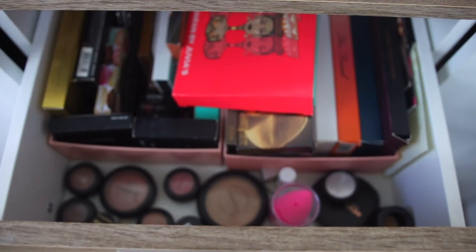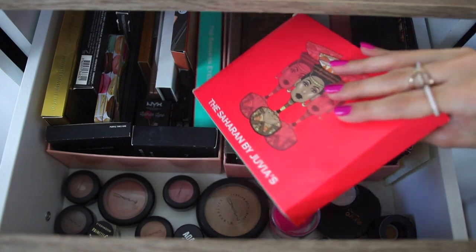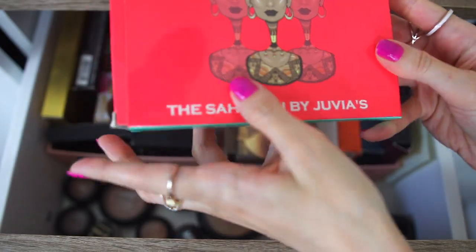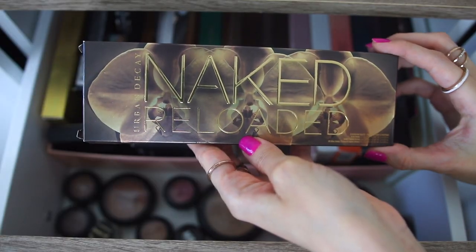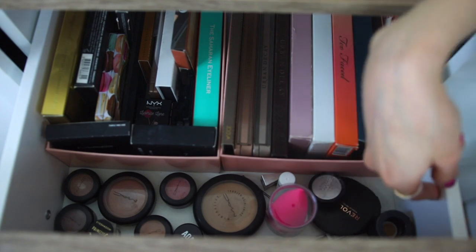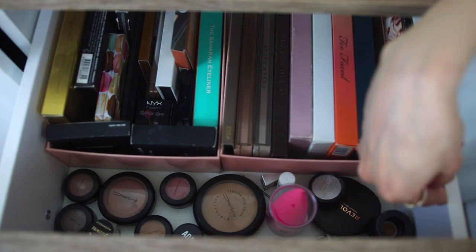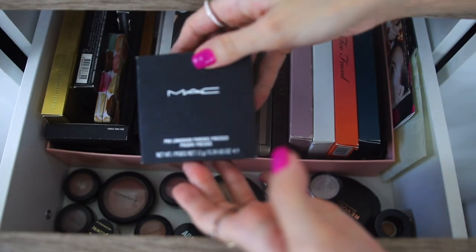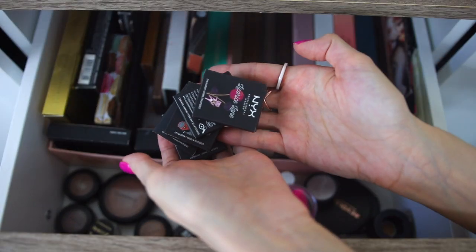In these drawers I have more high-end and expensive products — I have a different section for the drugstore. Let's start with the first drawer. In here I have a lot of eyeshadow palettes — this one is by Juvia's Place, a very good palette, and the Naked Reloaded. I also have some MAC products here. This is one of the drawers that I need to reorganize — there's a face powder in here and single eyeshadows by NYX.